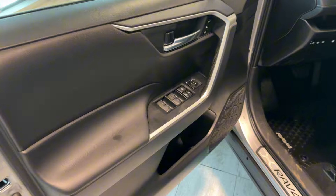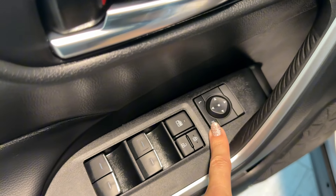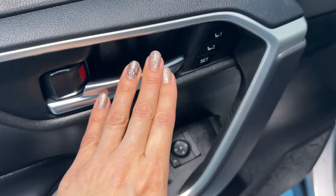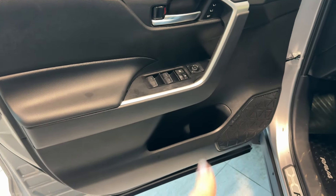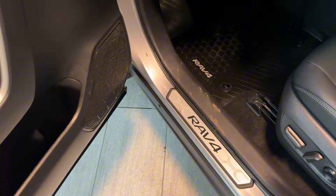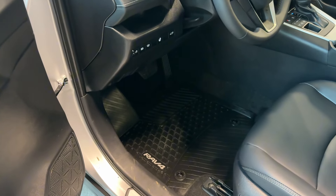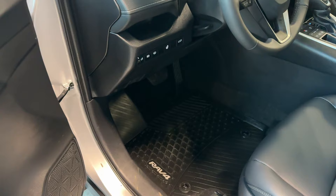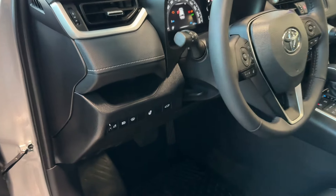The driver's door is equipped with power windows, power door lock, window lock, and power side mirror adjustment. There's a silver door handle and driver's seat memory system, plus speaker and bottle holders with a storage compartment. A RAV4 scuff plate protects the door arch from scratches, and all-weather rubber mats with a RAV4 badge are on the floor. The steering wheel is tilting and telescopic.